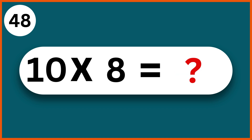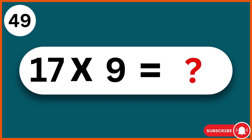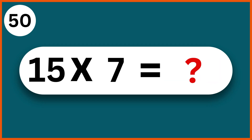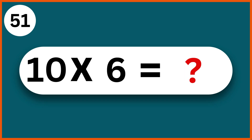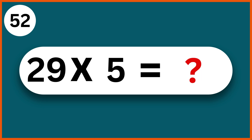10 x 8: 80. 17 x 9: 153. 15 x 7: 105. 10 x 6: 60. 29 x 5: 145.